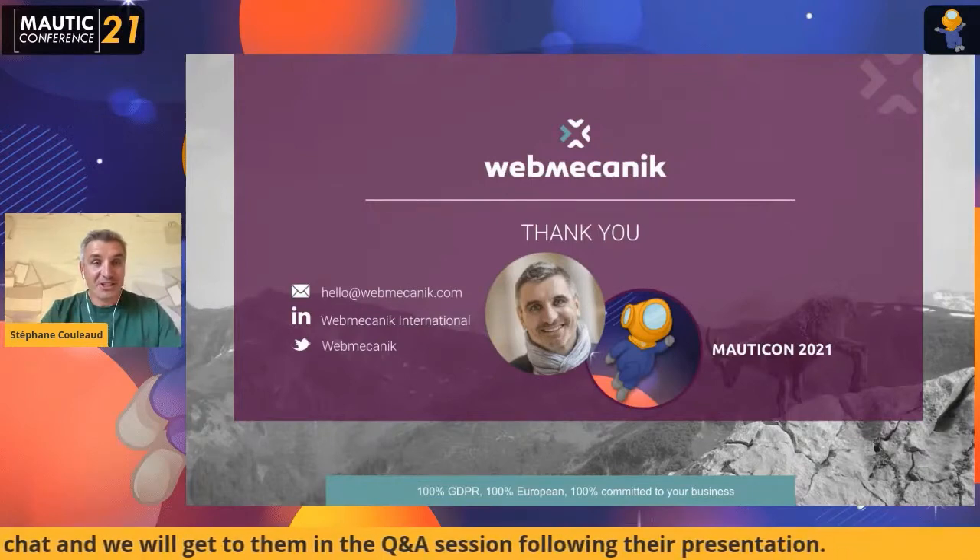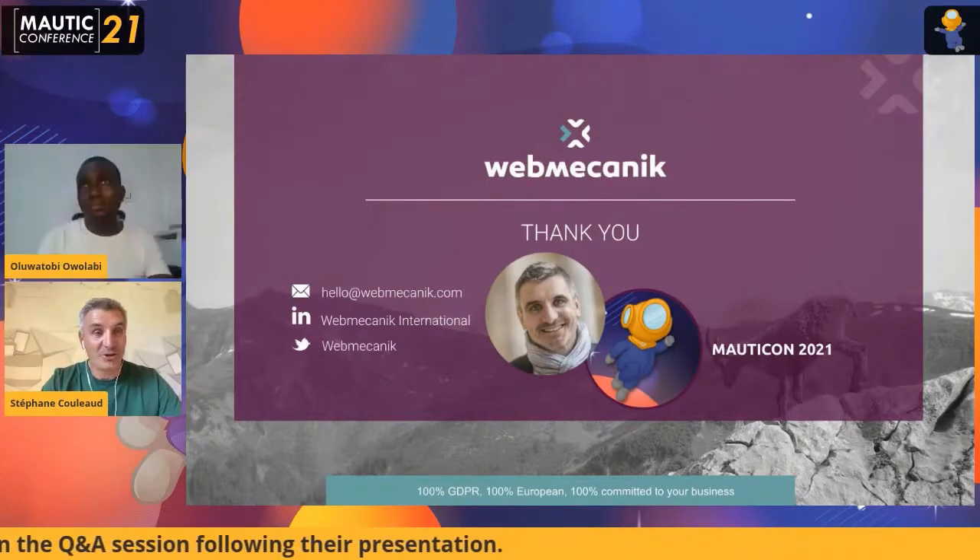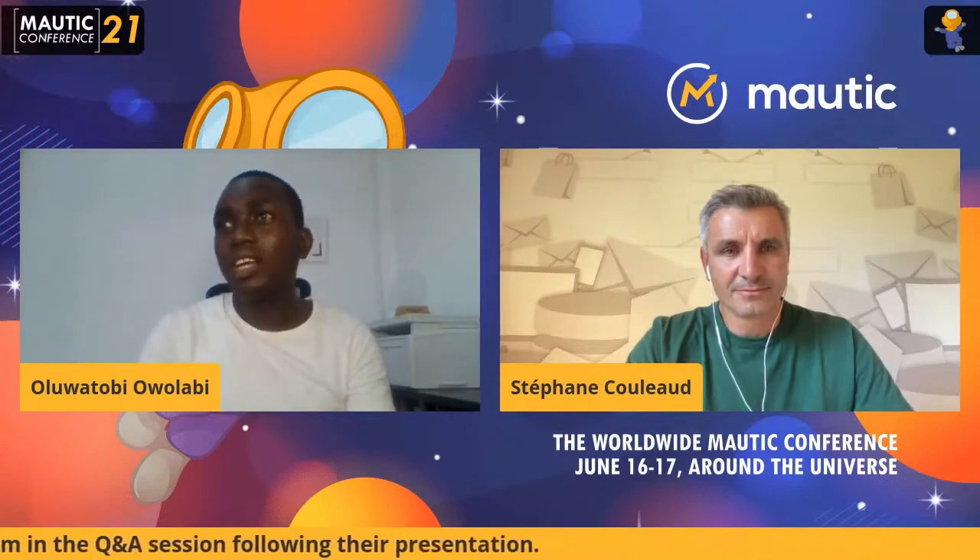That's it for the presentation. So Toby, let me know if there are questions coming in. Let's quickly move on to the question and answer. The first question: how long does it take to implement this?